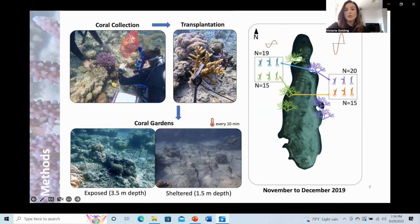Temperature loggers were deployed on each side of the reef at the locations of the coral garden, and measured temperature every 10 minutes.